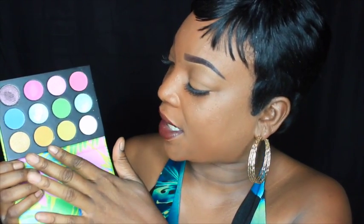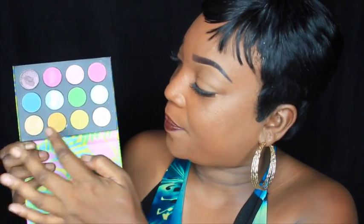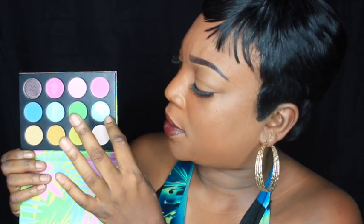So I did swatch a couple of the colors. This is what it looks like. You get a lot of gold — a gold, a bronzy gold, a yellow, a pink, a light pink, a turquoise color, a shimmery aqua, a lime green, a seafoam green. This brown right here comes off black with brown specks. You also get a muted pink, a shimmery pink, and a hot pink.